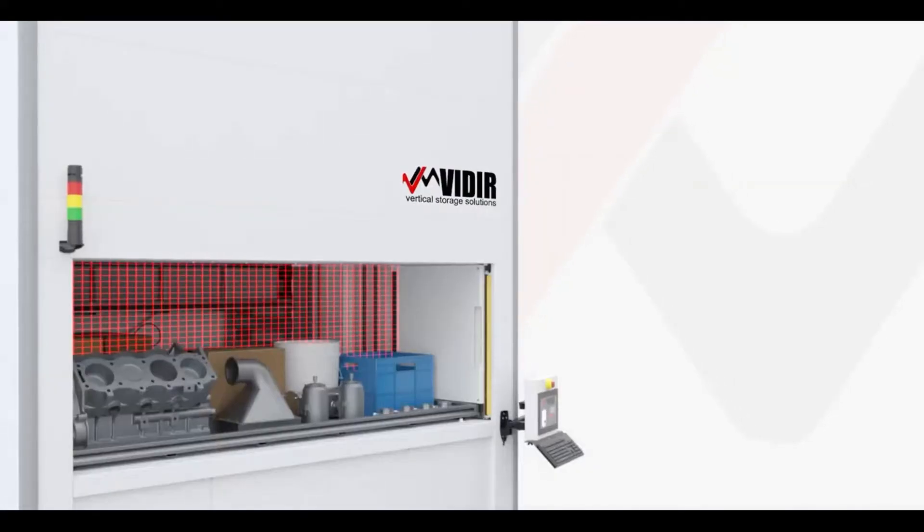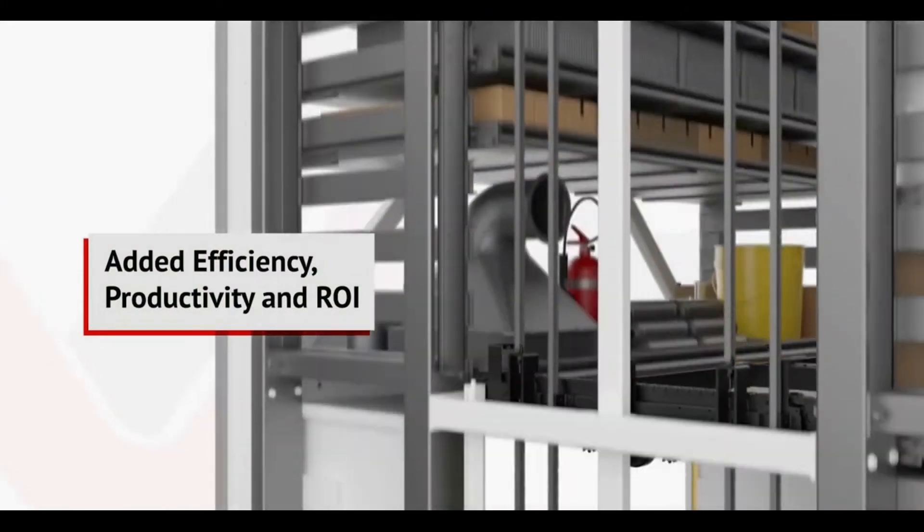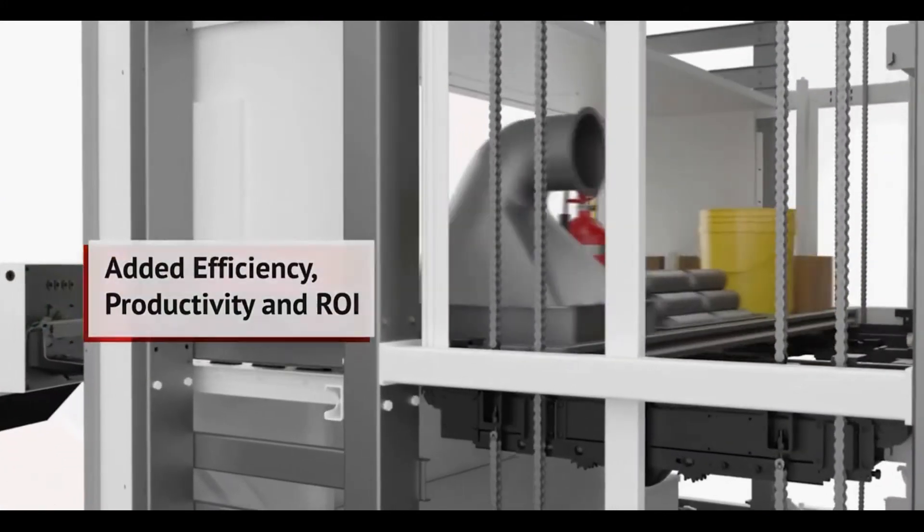Auto-sensing capabilities allow the machine to pick the most efficient location for each tray, bringing added efficiency, productivity, and ROI while keeping storage density high.